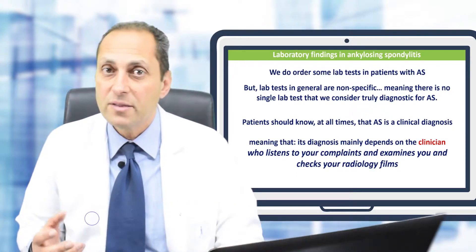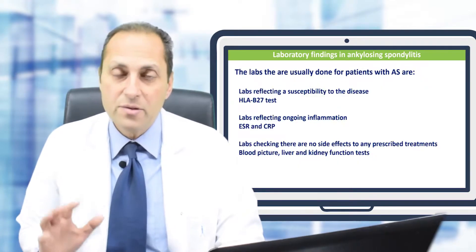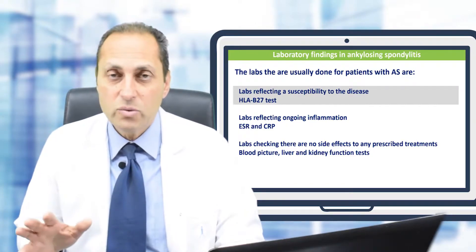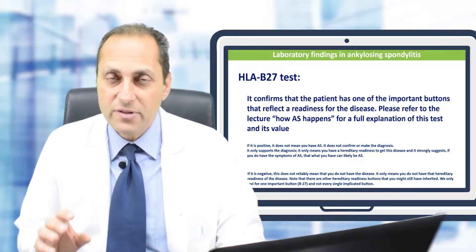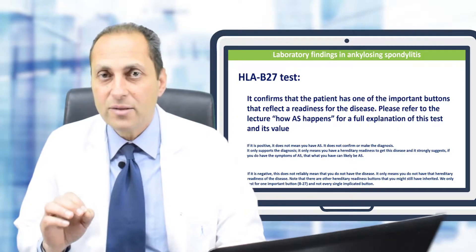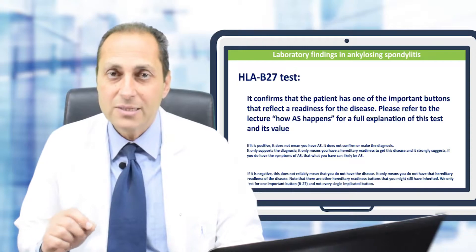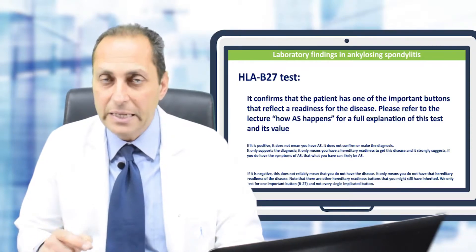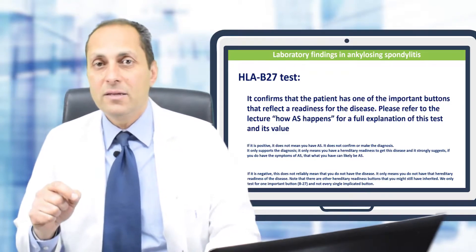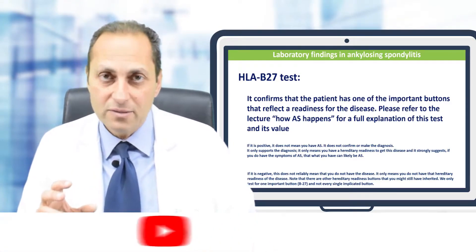The clinician will also revise the imaging — the plain X-rays and MRIs. The first of three lab tests used in ankylosing spondylitis is the HLA-B27 test. If this test is positive, it only indicates that you have a genetic susceptibility to ankylosing spondylitis. It does not make the diagnosis — it can be positive and you still may not have the disease.